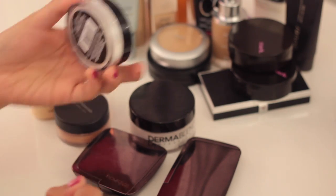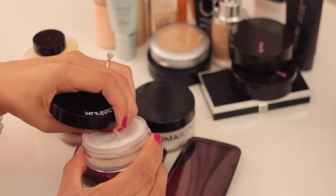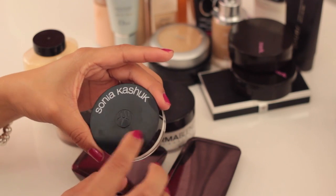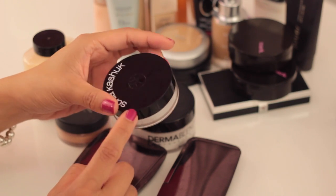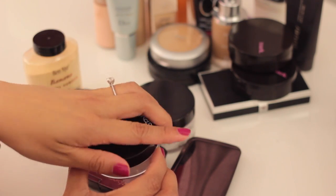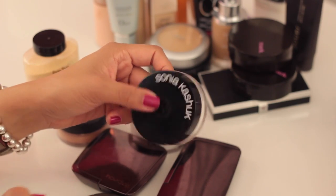Moving on to setting powders — these are all the setting powders in my collection. The first is a brightening powder that falls more under finishing powder since it's not really a highlight or a setting powder. It's really nice if you want a glowy finish, complements any highlighter, and isn't glittery. I'll keep the Sonia Kashuk Brightening Powder — I also wouldn't be able to get it easily anymore since we don't have a Target.